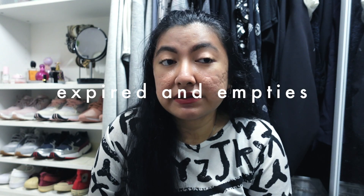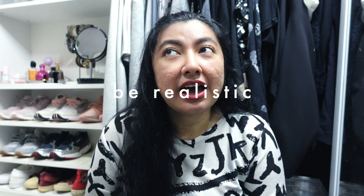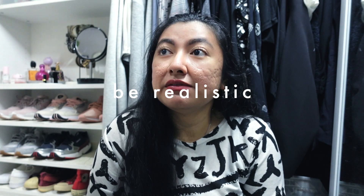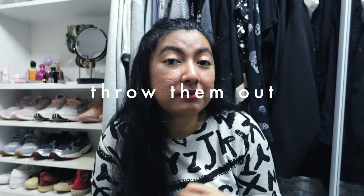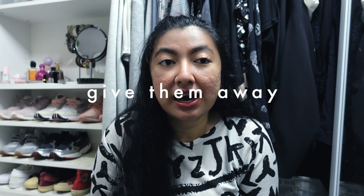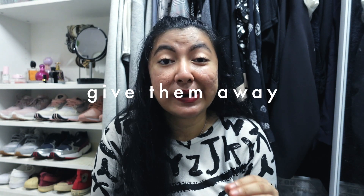If I don't see myself ever reaching for something in the next couple of months, I need to let it go. I honestly have some empty bottles and jars in my collection that I don't know why I keep. Using the KonMari method — if things don't bring you joy anymore, just let them go. The first pile will be for empties and almost-expired items that I barely touch or never use.